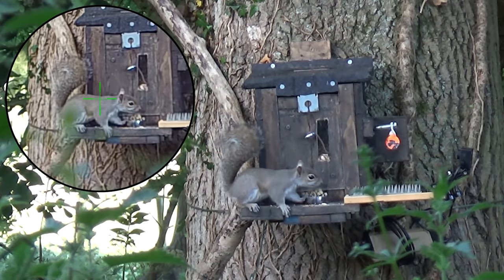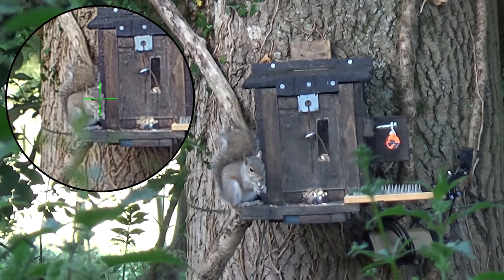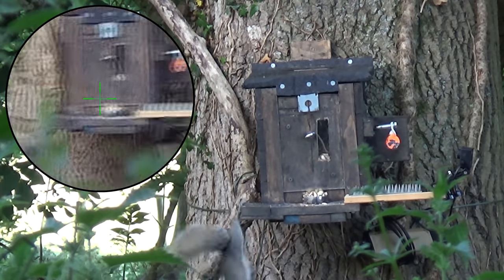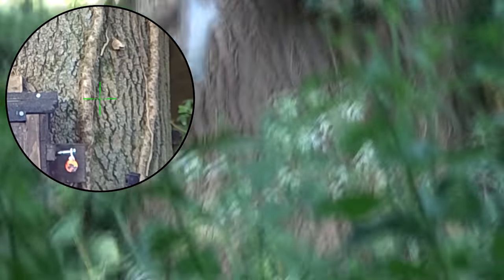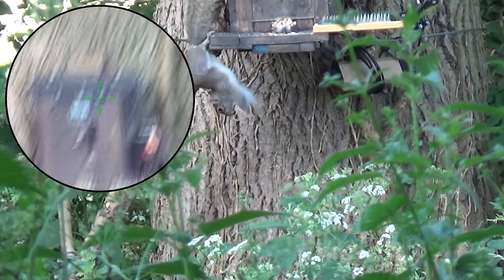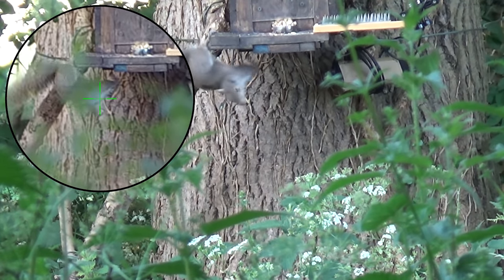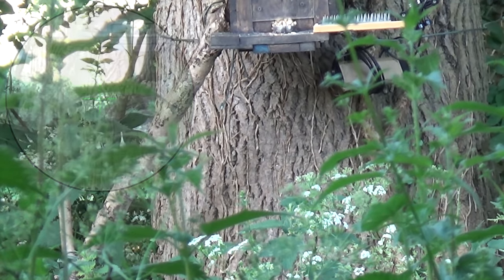I've heard people saying how they've shot a squirrel in the head and it didn't die. I've never experienced that — but I did today, and I'll show you why. Here's the shot. That was a good solid head impact and I thought he was done. He's hanging on there — this is disinhibition, there's a link in the description to explain what that is. But then I noticed his front legs kicking and his back leg lifted up and grabbed hold of the shelf — it looked like he was fighting to pull himself back up. So I know he's not dead, so I go for a second shot. I've gone for a high body shot because that's the bigger centre of mass, it's moving around less, and it's more humane. And that did finish him off.